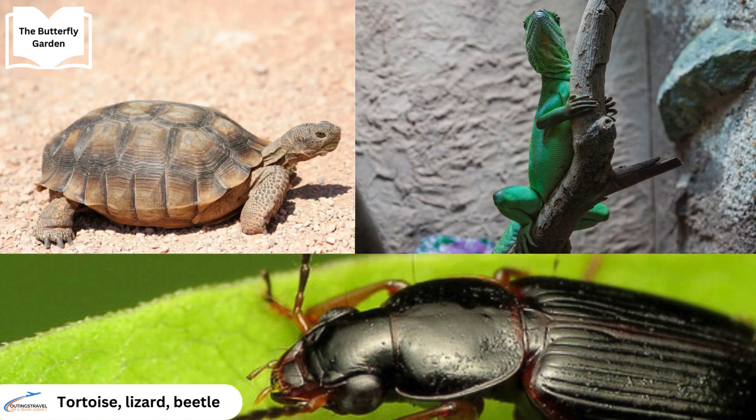Butterfly Wonderland also features other rainforest creatures, from tortoises and iguanas to insects such as beetles.